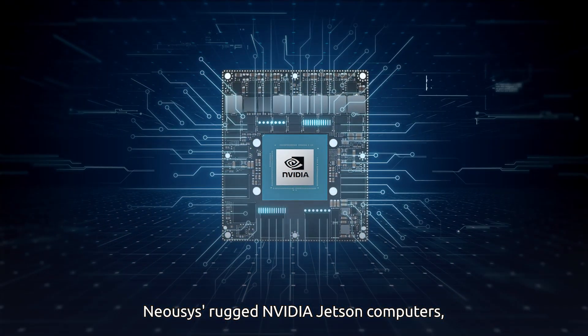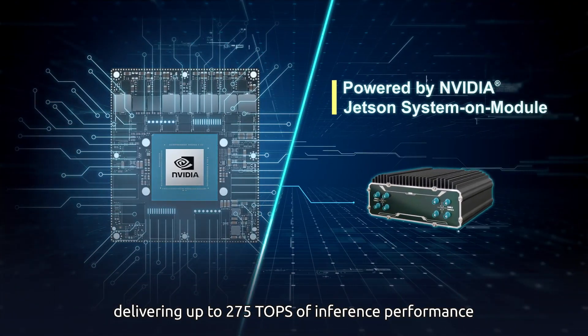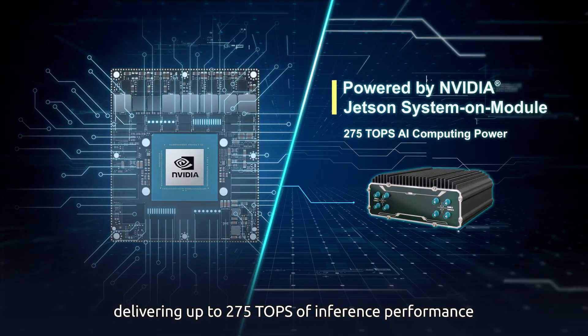Neosys rugged NVIDIA Jetson computers, NRU series, are AI-based edge computers delivering up to 275 TOPS of inference performance.